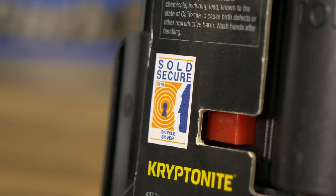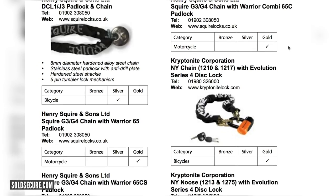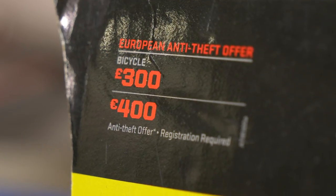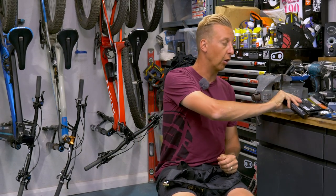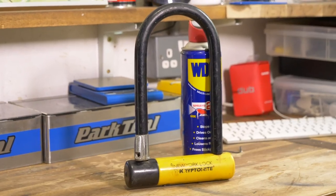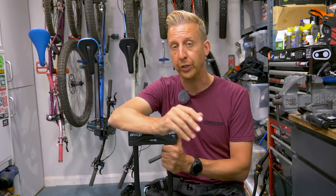With locks, there are various different price points and standards depending on which country you're in. In the UK and a lot of Europe, we use a system called Sold Secure. There's a label on the back of the packaging rated gold, silver, or bronze — bronze being the cheapest and gold being the highest. Those ratings correlate directly to the value of the bike you're locking up and how much your insurer may pay out if it's stolen. So it's really important to spend decent money on a lock to protect your bike. All locks are good, and all locks are better than no locks, but for home use, take advantage of having a heavy-duty chain and save the D-locks for out and about. In addition to having the strongest locks you can, make sure you use them correctly — because how you use them is as important as having a good lock in the first place.